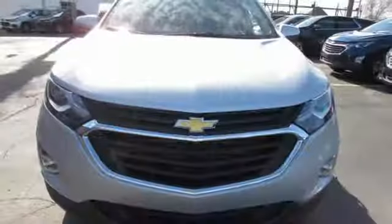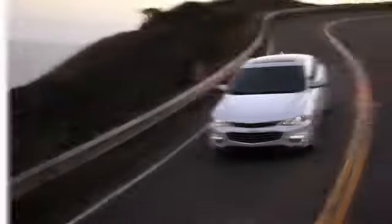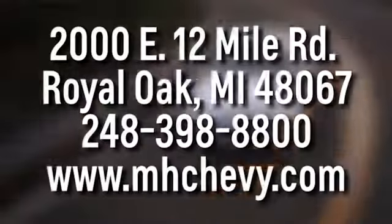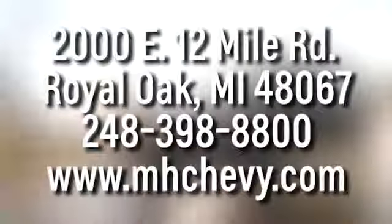Chevy, 100 years of icons. Stop in for a test drive and make it yours today. Call, click or stop in to Matthew Hargrave's Chevrolet today. We're conveniently located at 2000 East 12 Mile Road in Royal Oak.